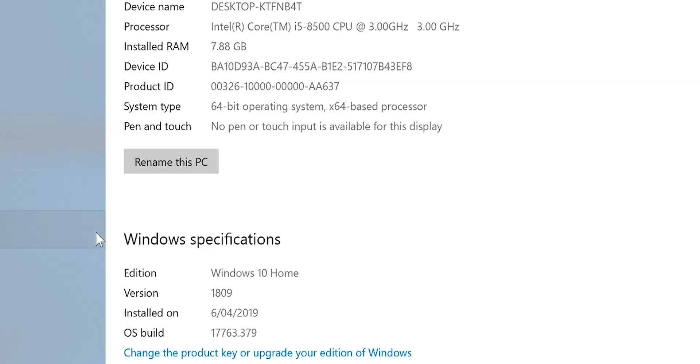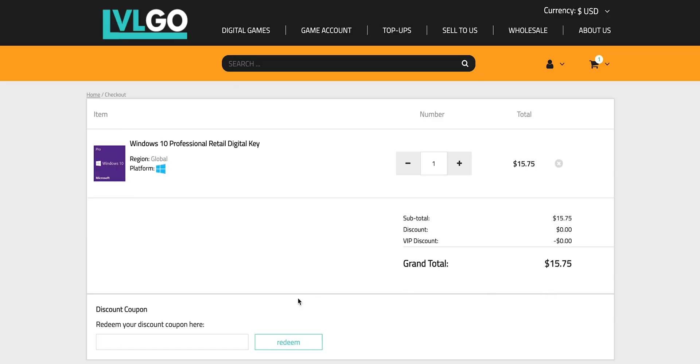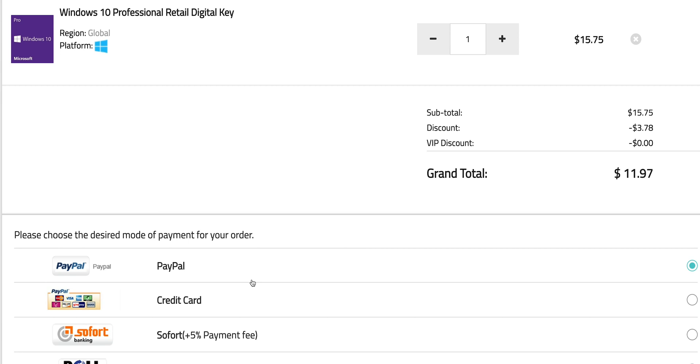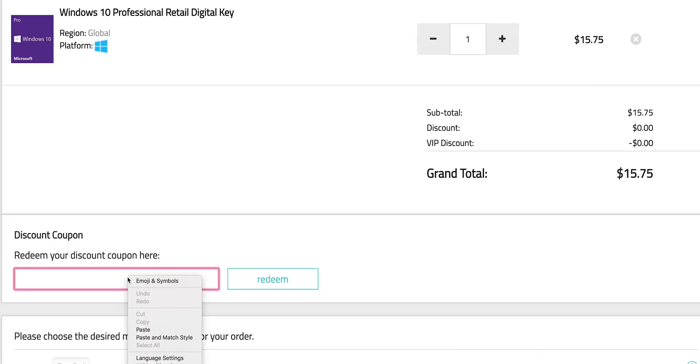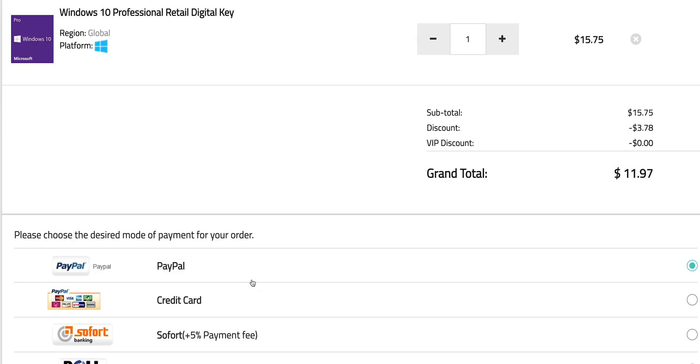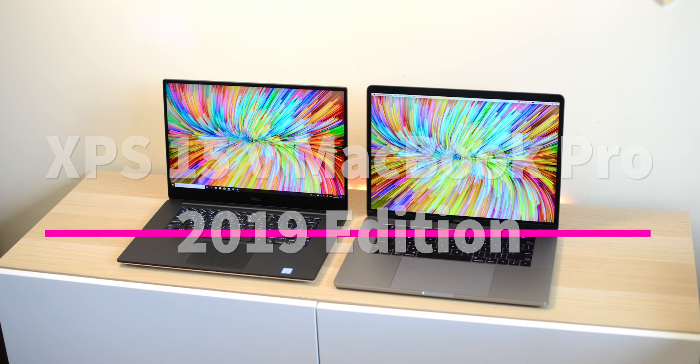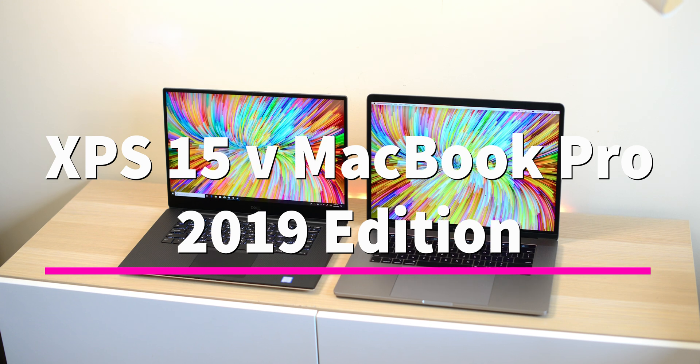This comes with Windows 10 Home — let's get rid of that. Get a Windows Pro copy, paste my code from the description. You can also get Office 2019, just paste my code. Windows Pro time!